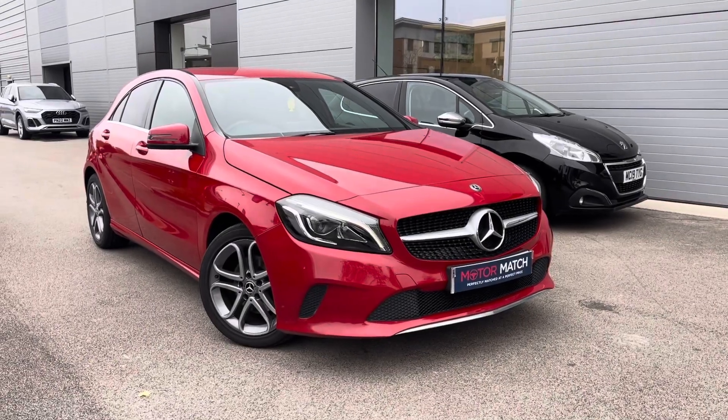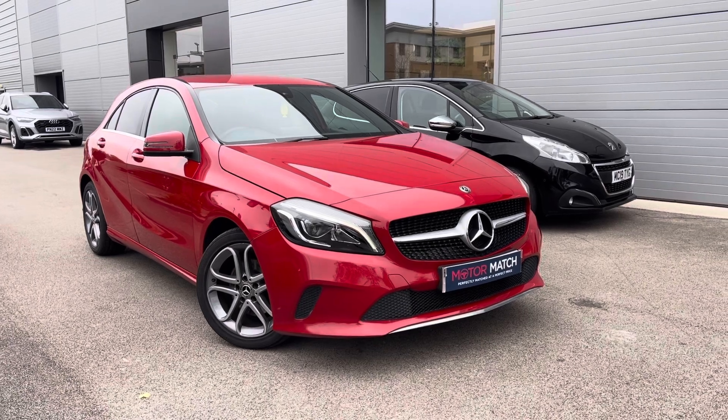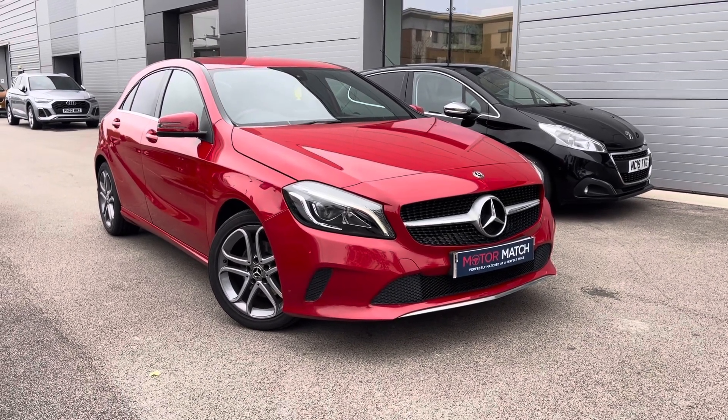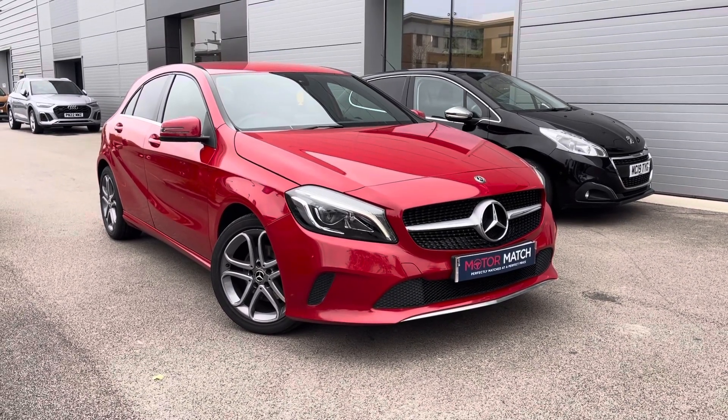For more information on this vehicle, to book a test drive, or to enquire, go online now and our friendly sales team will give you a call. Thank you very much for watching our Motor Match crew and we hope to see you very soon.